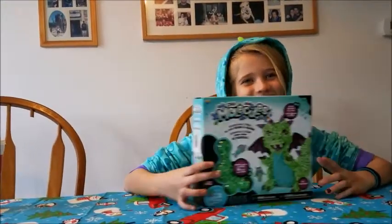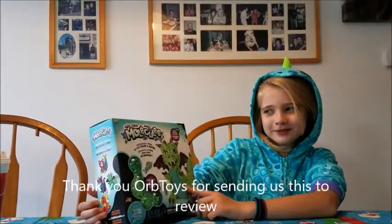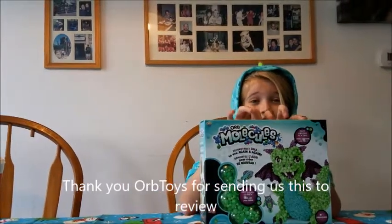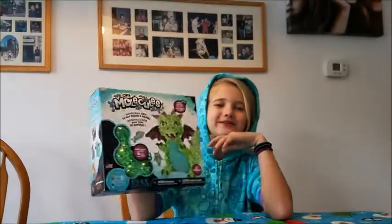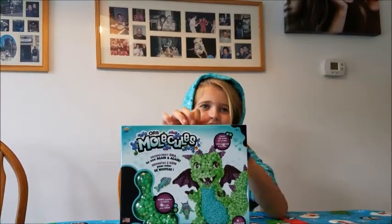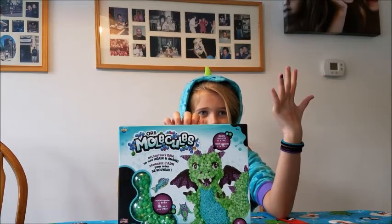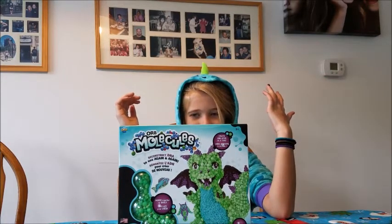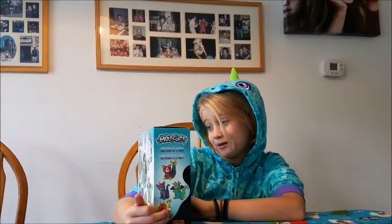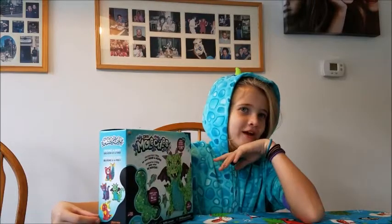Hi guys, it's Jella from the Craft Kids, and today I have Orb Molecules. It's one of the newest toys around and it has to do with STEAM — science, technology, engineering, art, and math. It says 'create one atom at a time,' and yeah, atoms, molecules!